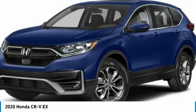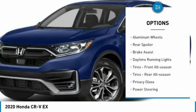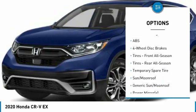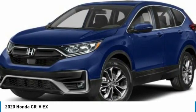Here are some of this vehicle's great options: turbocharged, all-wheel drive, aided mirrors, aluminum wheels, rear spoiler, brake assist, daytime running lights, front all-season tires, rear all-season tires, and privacy glass.